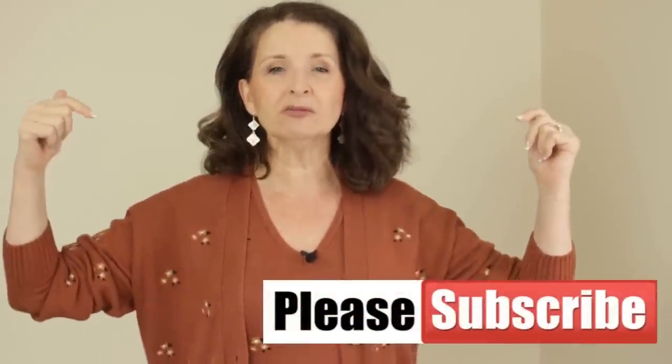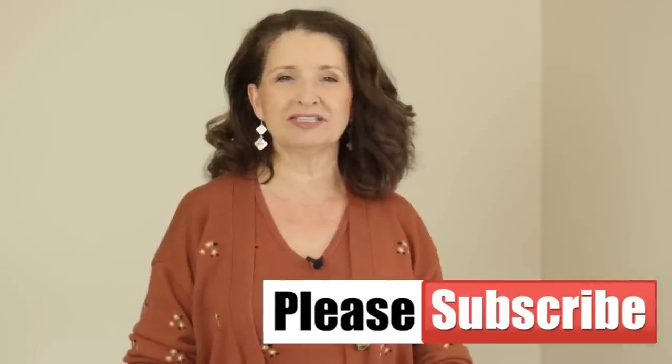I know that many of you watching this video right now are not subscribed. Can you do me a huge favor and hit that red subscribe button below? It really helps the channel out and I appreciate each and every one of you.